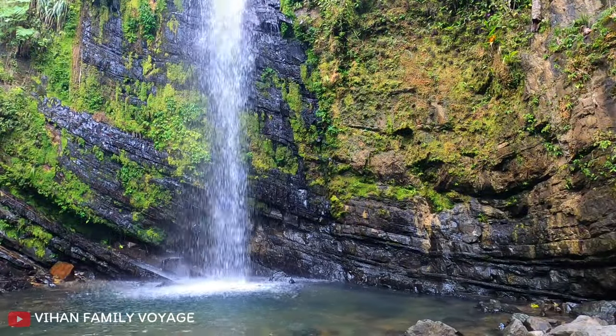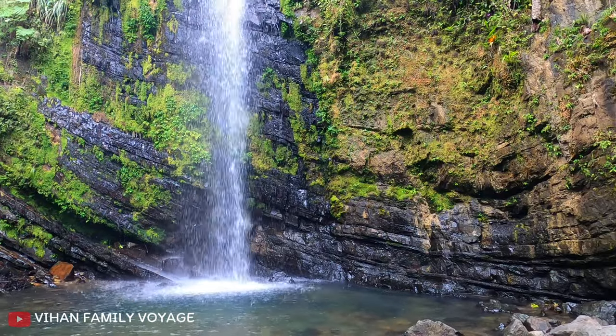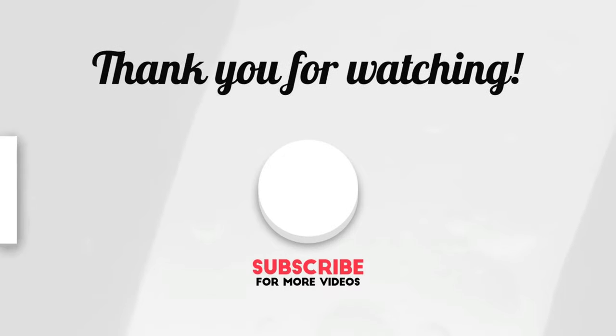Do not miss a visit to these waterfalls if you are at El Yunque National Park. Do like and share this video and subscribe to our channel.